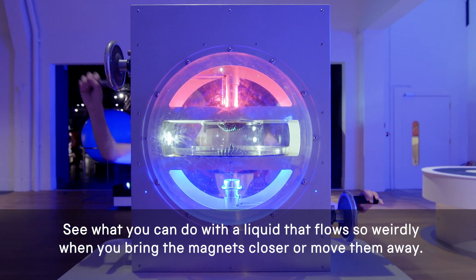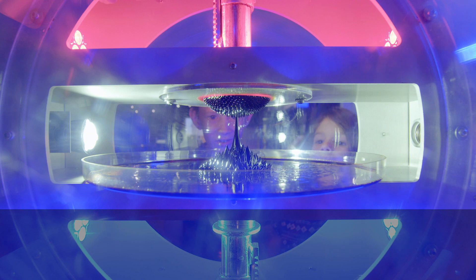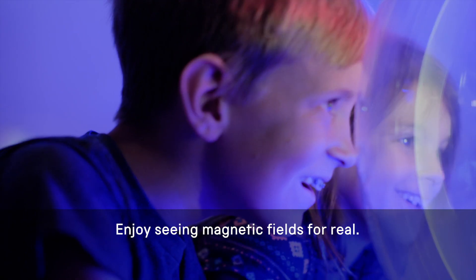See what you can do with a liquid that flows so weirdly when you bring the magnets closer or move them away. Enjoy seeing magnetic fields for real.